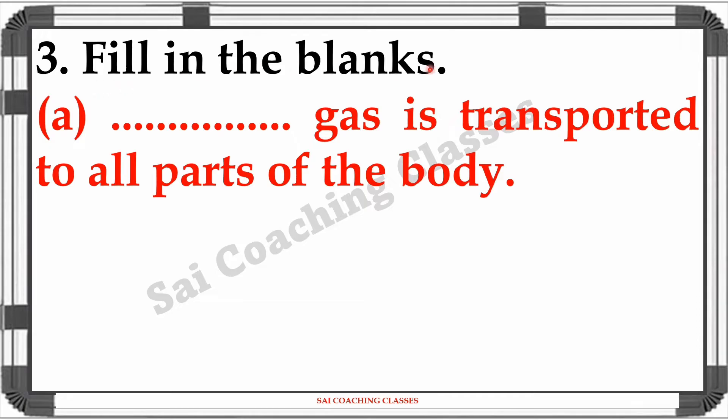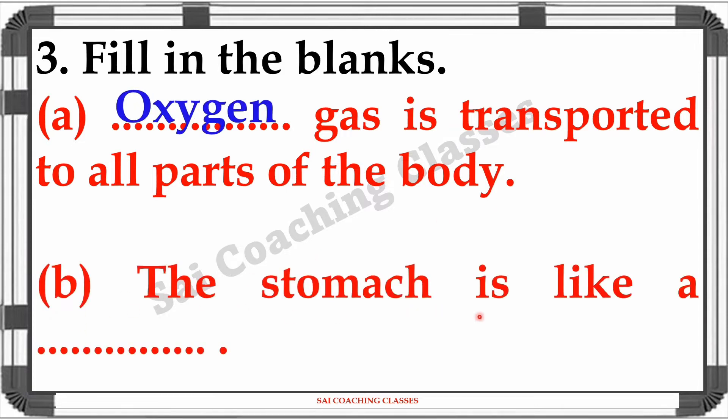Question 3: Fill in the blanks. A: Blank gas is transported to all parts of the body. Answer: Oxygen. B: The stomach is like a blank. Answer: Bag.